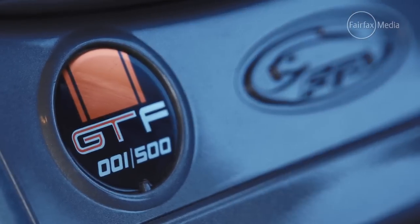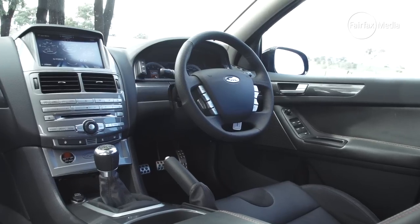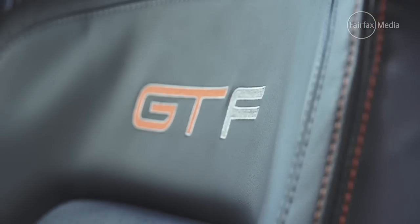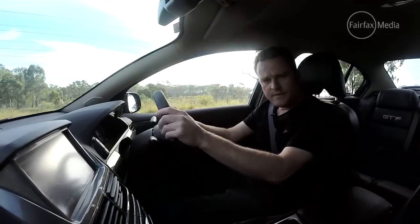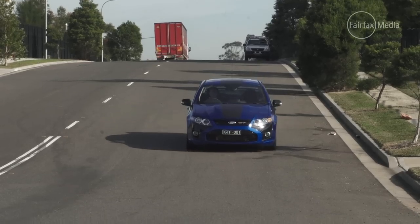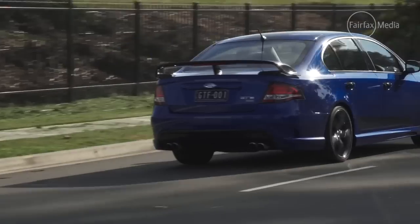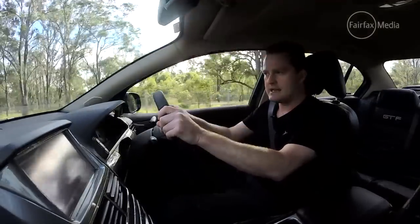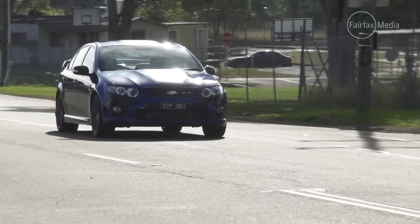Inside the limited edition GT F, it's a pretty familiar place. There's not much different at all, to be honest, to distinguish it from any of the other FG GTs. There's the stitching in the seat that lets you know it's a GT F and in the multi-display screen at the front, there's now a G-force meter. As for how it drives and steers, it's pretty much the same thing. The car has the previous R-Spec GT suspension, so it feels exactly like that — stiffer springs, bigger sway bars — so it definitely handles better and with the wider rear tyres, puts the power down to the ground a lot easier. When you put your foot down, you can tell it's got a little bit of extra oomph.